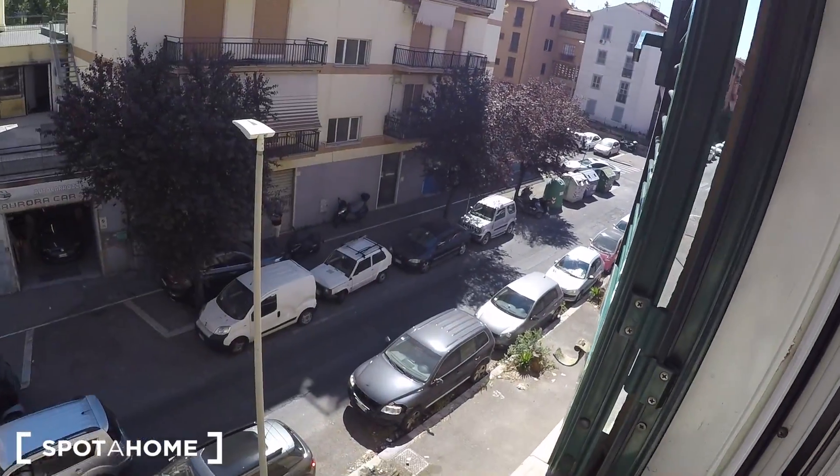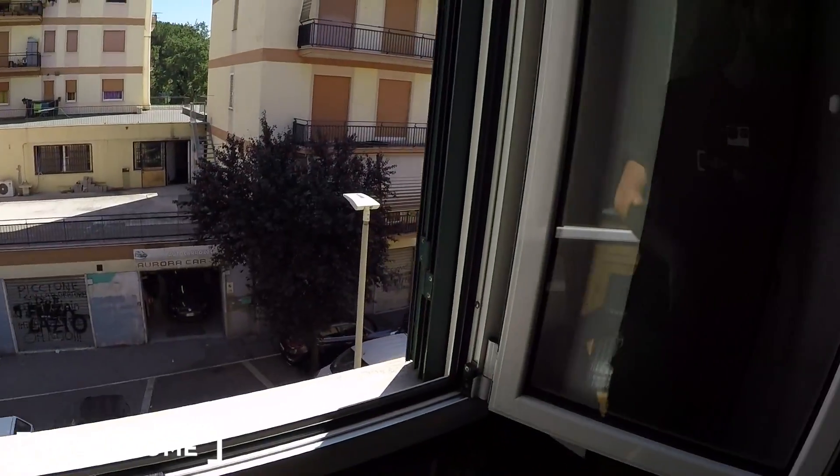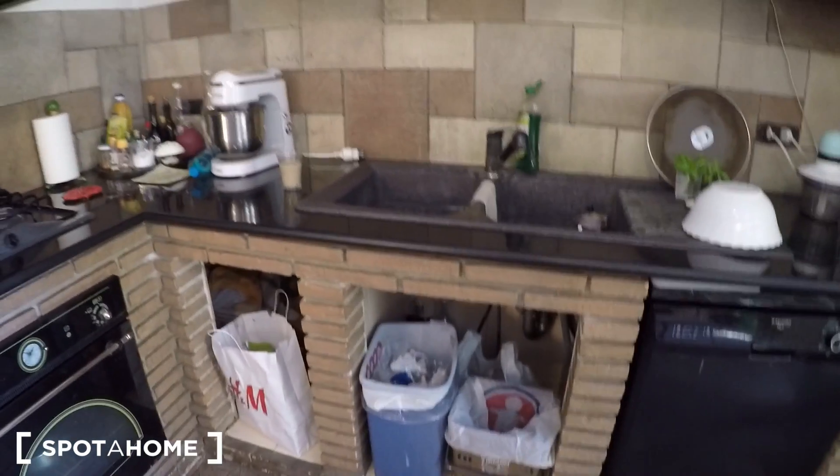That street is Via dei Crispolti. You have a TV hanging on the wall, and that's the kitchen side. Electric and gas stove — it's a very nice, very classy kitchen. I like it. All the brick walls.